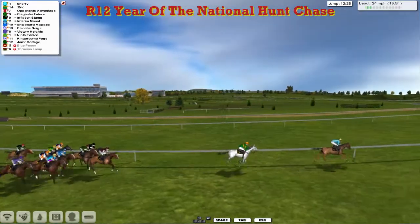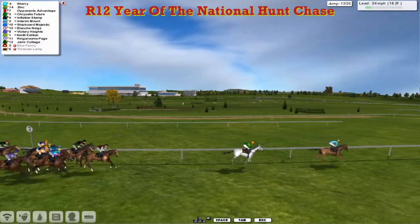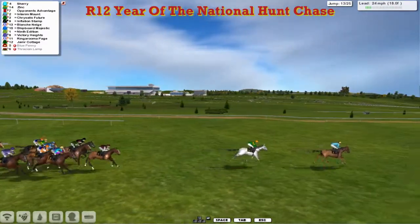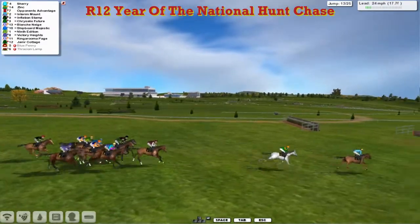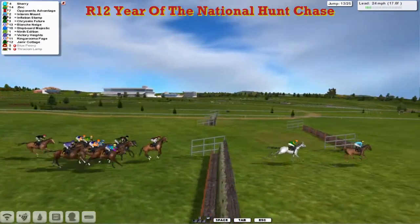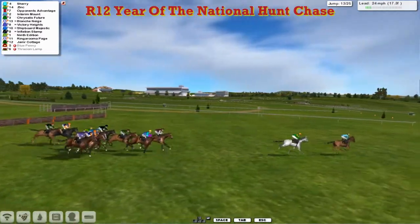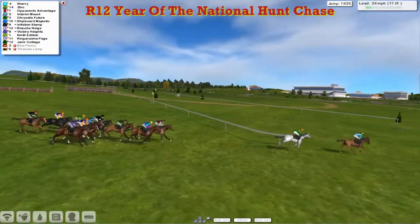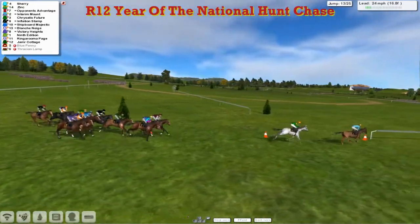Jameer Cottage didn't step over that particularly well for James Shea towards the rear. Sherry, happily bowling along in front, leads by about four to Zinc, and then a further five back to Opponent's Advantage. Interim Mount about four wide. Chrysalis Future all to fence along with Inflation Stamp going over the ditch of the 13th. Again Ringoruma Page towards the rear stepped over it. So they race downhill again — another circuit to go, and Sherry leads from Zinc in second.